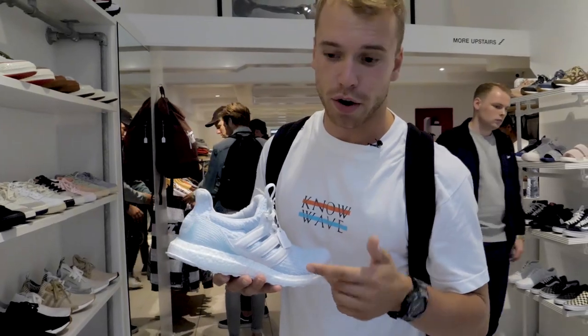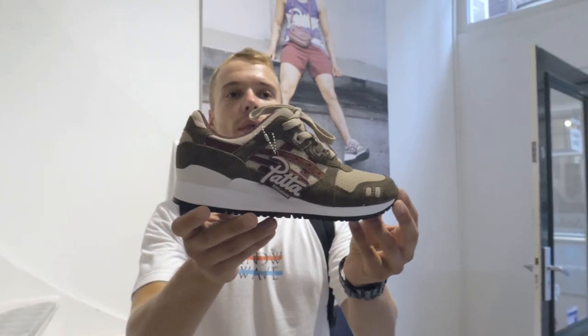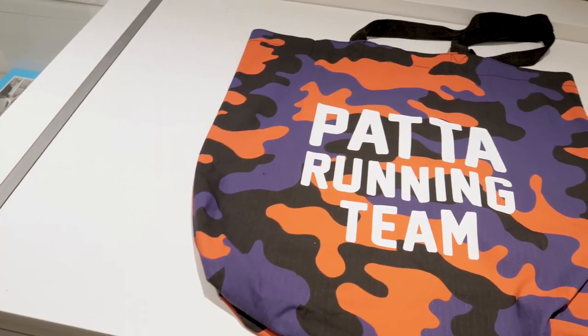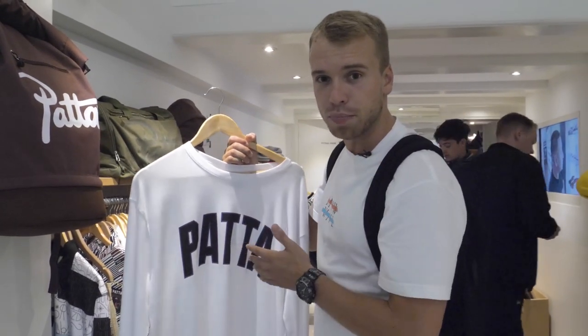First things first, we've come here on Patta release day — these are sold out online but they've still got them in store. Patta was originally for sneakers and a homegrown sneaker selection, so that's what you've got to know about this store: very hand-picked and sick. 97 golds, the up-tempos. Most importantly, Patta's homegrown. You see this everywhere — it's up there with the likes of Supreme and Palace.